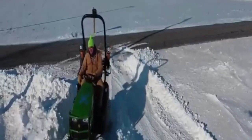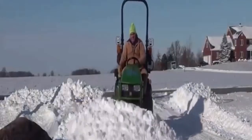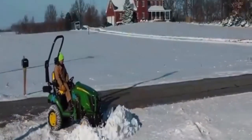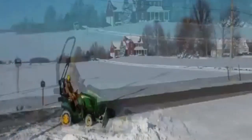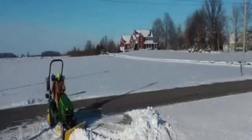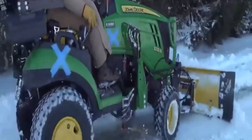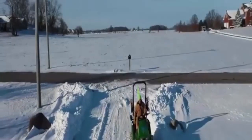No problem at all with this heavier snow. Unbelievable. I don't know about you, but I find this kind of fun to watch.